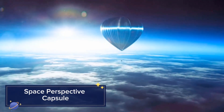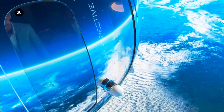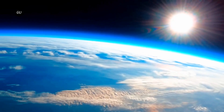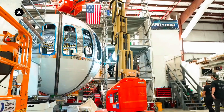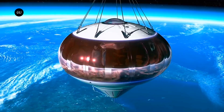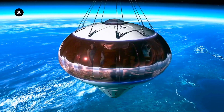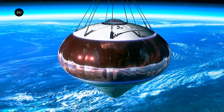Experience space travel with the Space Perspective capsule, a high-altitude balloon vehicle that offers breathtaking views of Earth from 100,000 feet. The capsule features large windows for panoramic views, reclining seats for comfort, and even a bar for a luxurious experience. The journey lasts about six hours, providing ample time to enjoy the stunning vistas and take memorable photos.